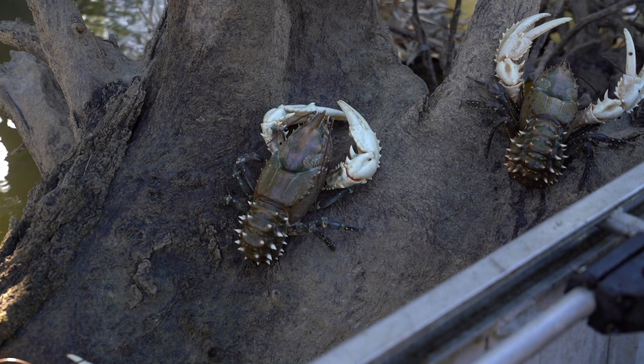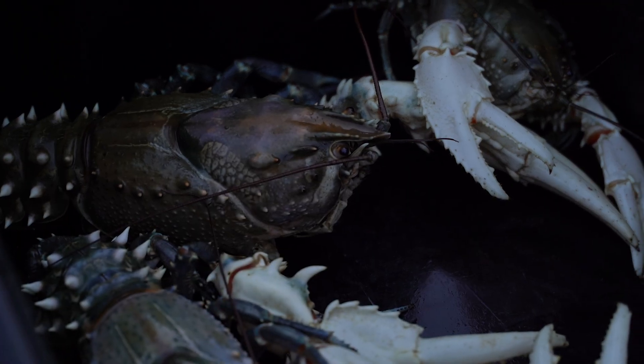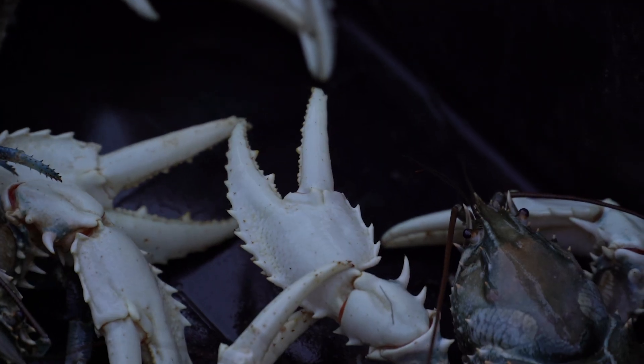As a species they're actually declining around a lot of the geographic distribution in the Murray. Largely it's been because of inappropriate flood regimes or poor water quality, loss of habitat and especially overfishing. Because they're such a slow growing species, fishing pressure can dramatically reduce their population levels.